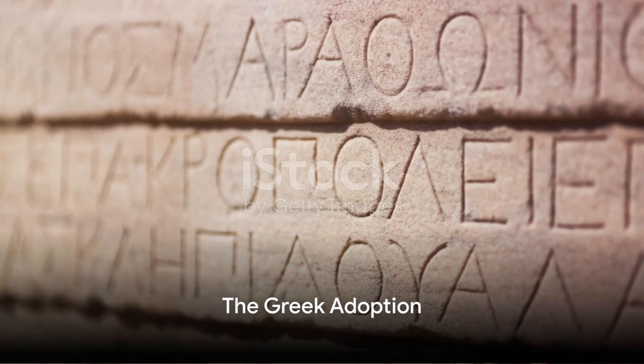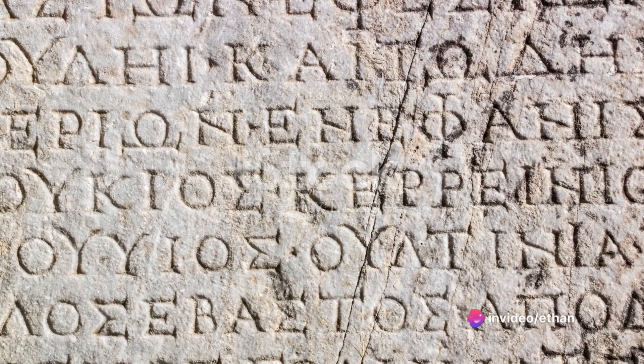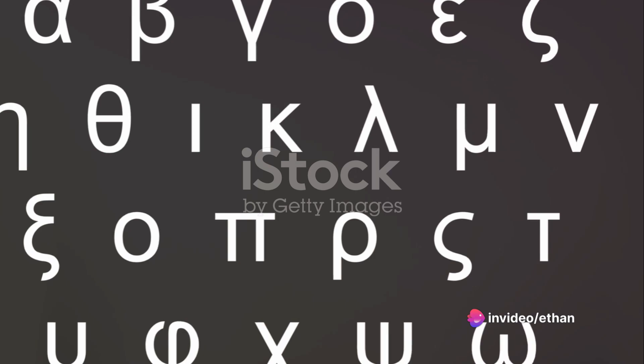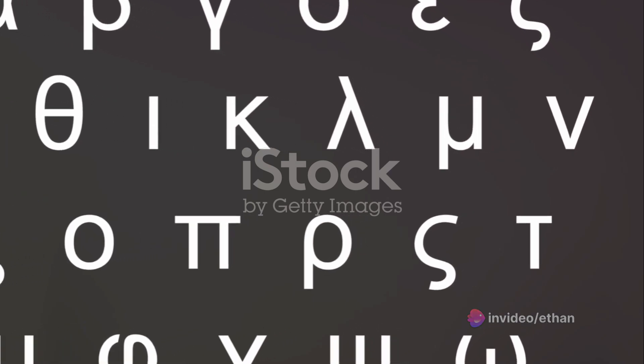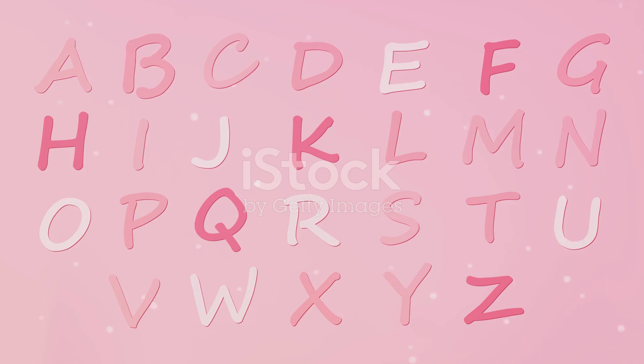As centuries passed, around 800 BC, the Greeks adopted this Phoenician system of writing. They turned Aleph upside down, renamed it Alpha, and there we have the birth of the first version of our modern A. The Greeks were the first to introduce vowels in the alphabetic system, and Alpha was a vowel, marking a significant milestone in the history of A.